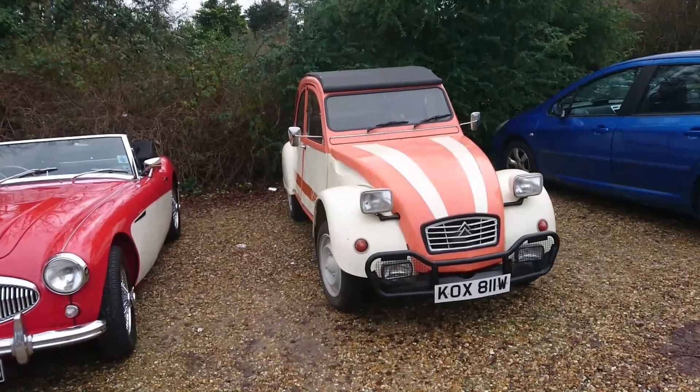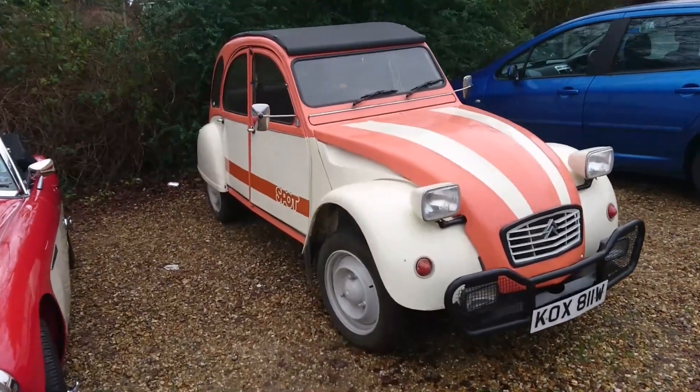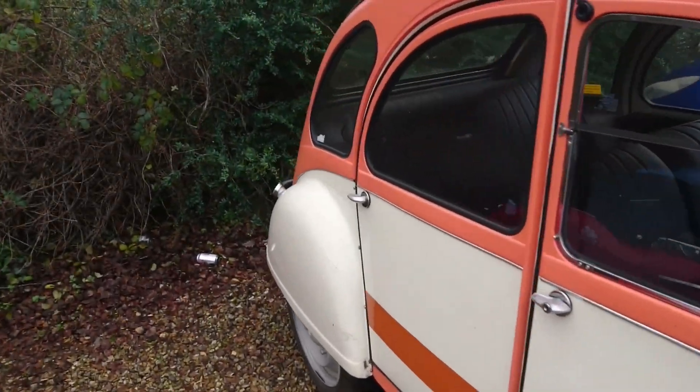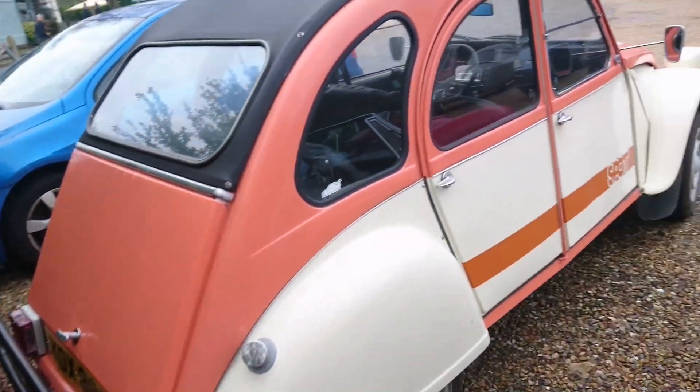So, a 1981-82 Citroën 2CV6 spot. I don't think I've ever seen this — this must be a special edition of some kind. It's got to be interesting because the front and rear bumpers — I think they were originally designed for parking in cities so you didn't get the car damaged.